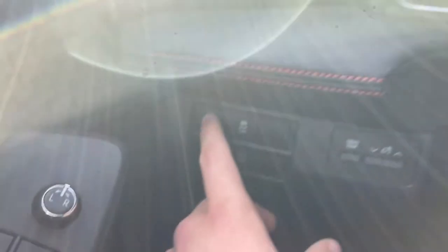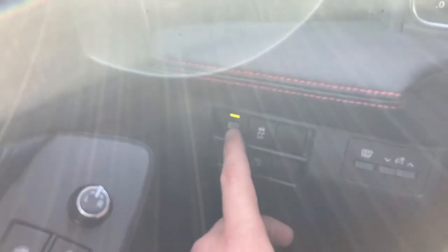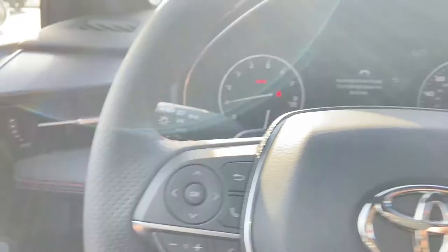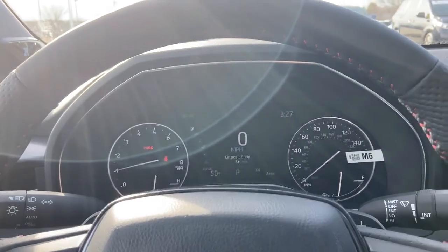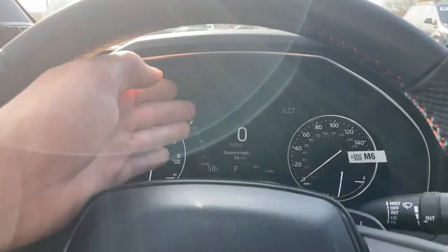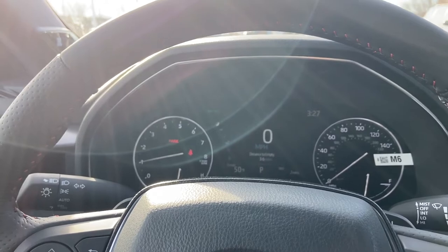The button for automatic brights is right over here — you can turn that on or turn that off as well. And lastly, when we would actually get onto the road you would be able to see the speed limit sign displayed on the dashboard. Right here since we're not on a road, you won't be able to see that.